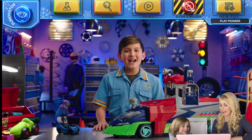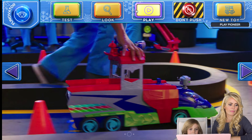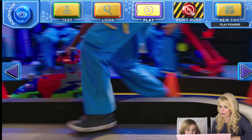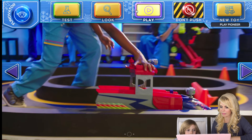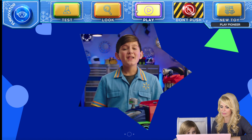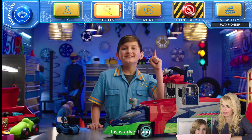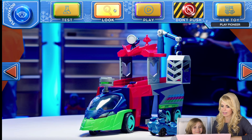PJ Masks Seeker! You picked the PJ Masks PJ Seeker — let's get to it. Oh, it's PJ Masks — time to catch some nighttime villains. What do you want to do? Test, look, or play? Play! Seeker's going to set a new record. FYI, this is advertising.